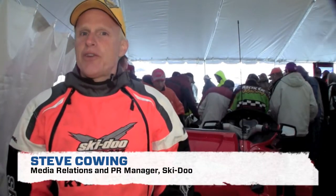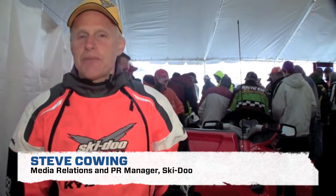Hi, I'm Steve Kelling with Ski-Doo. We've had a few customers ask us some questions on Facebook that we'd like to answer today.